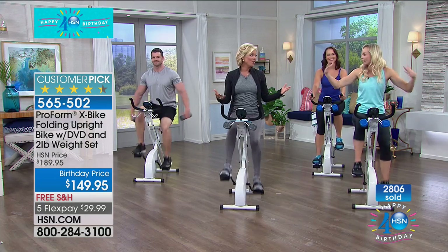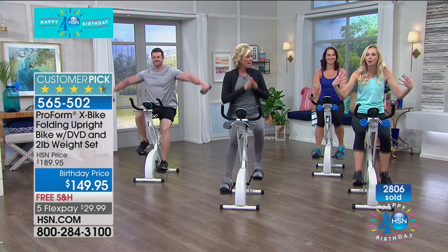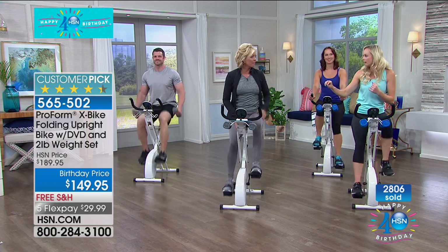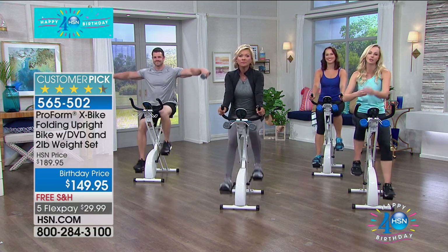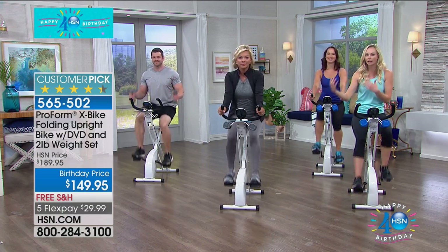You feel good getting off the bike — you carry that energy all day. A lot of people stop programs because they don't work, but this does. As a new mom myself, I know how hard it is to find time to get back in shape. We're going to listen to Rachel, also a mom, who has a similar story. Hopefully you can be one of our success stories too.